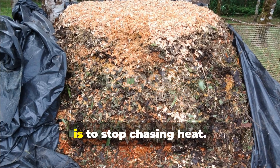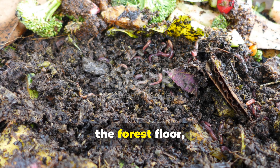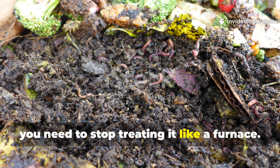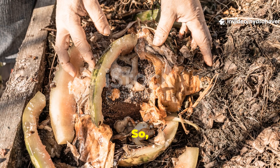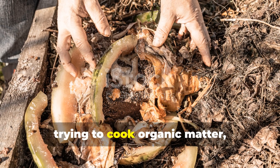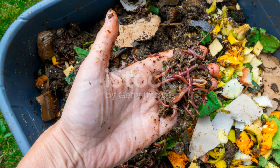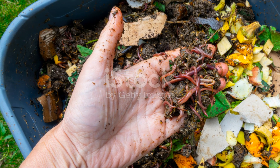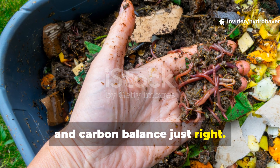The first step to doing it nature's way is to stop chasing heat. If you want your compost to behave like the forest floor, you need to stop treating it like a furnace. Instead of trying to cook organic matter, what you really want is to culture biology. And that all starts with getting the moisture, oxygen and carbon balance just right.